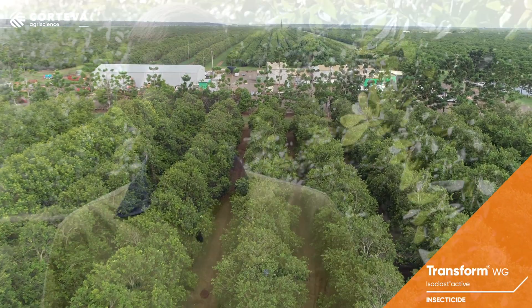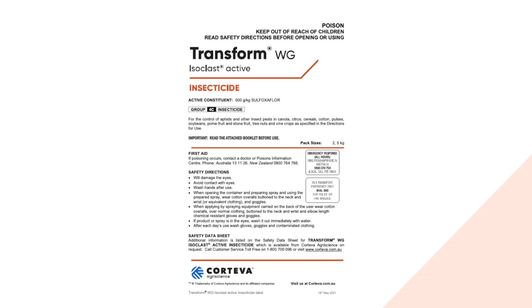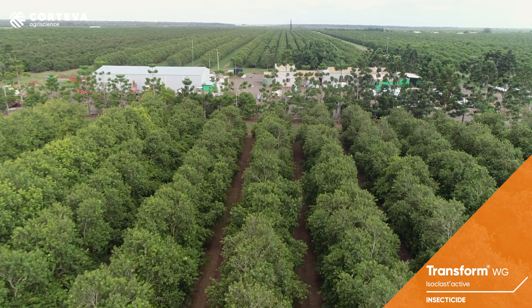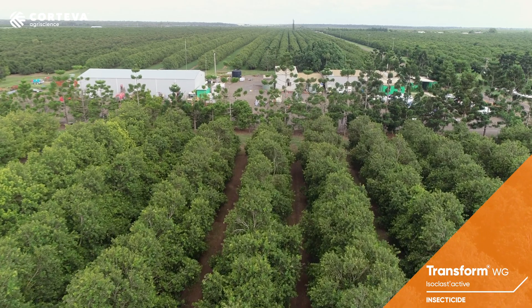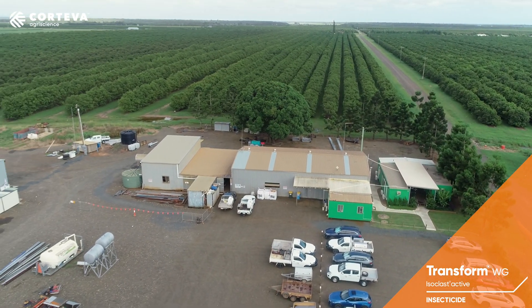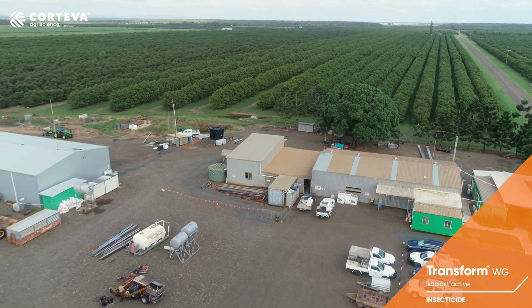We've used Transform and it's been fantastic for us. We know that it works. Our scouting records confirm that it really gives us some good results and really low damage from insects. We've seen this through multiple seasons now. Transform's usually our first spray of the season and we do find that we don't see a significant decline in beneficial insects during that time.